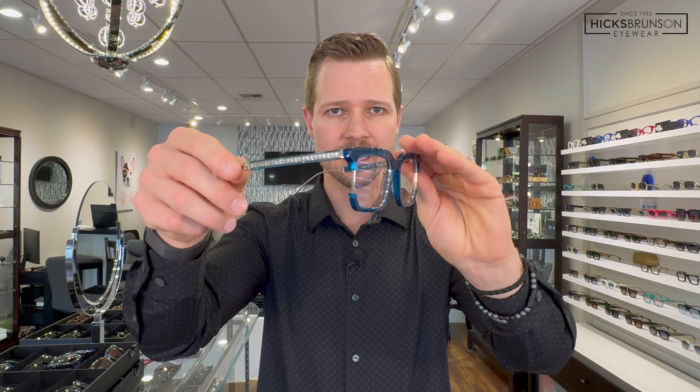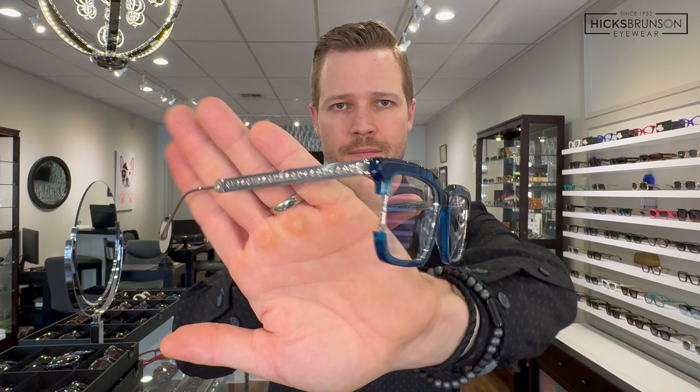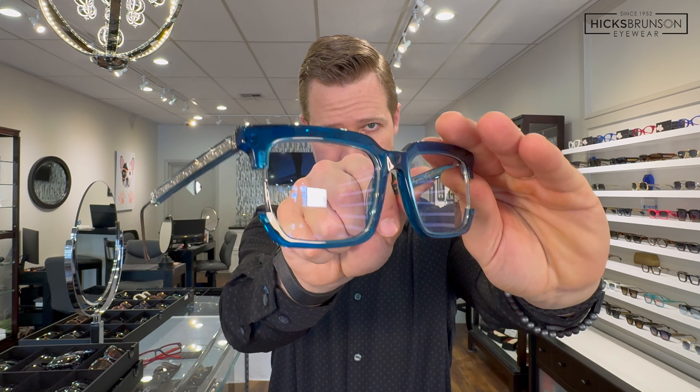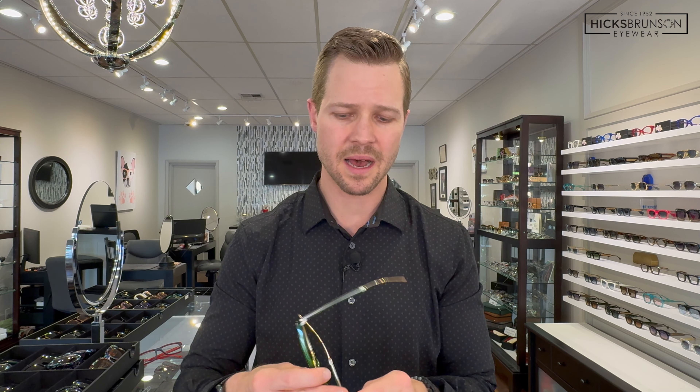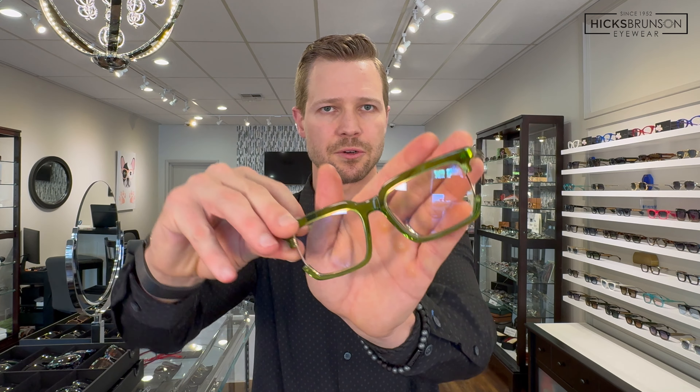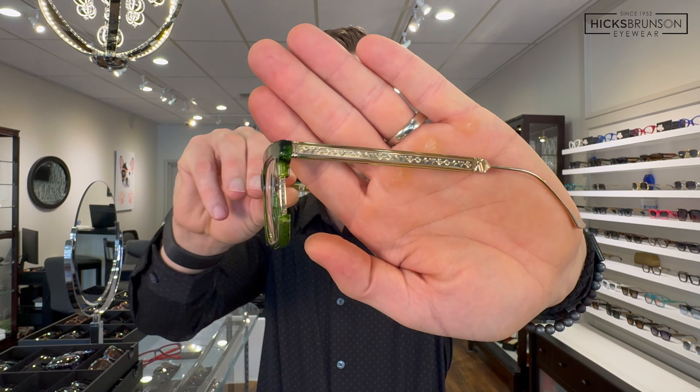My personal favorite is the midnight blue, and of course with the midnight blue the titanium is silver. There's also this color called moss — moss is a nice green acetate with a gold titanium core wire and titanium eye wire. There's your moss.